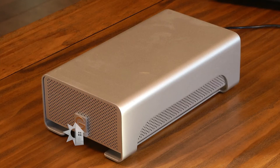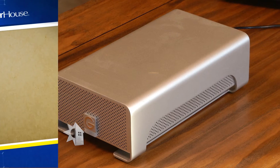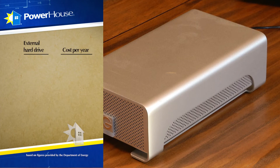Many of us have external hard drives kept plugged in and attached to our computers. The average cost of a hard drive when it's plugged in and not being used is going to cost you about a dollar ninety-eight per year. If you don't use the hard drive that often, just unplug it and let it sit until you need it.